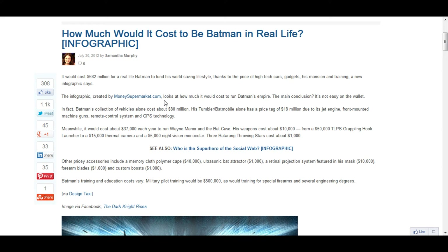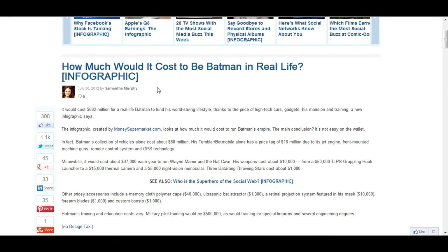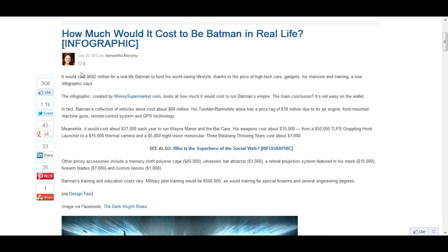Hello YouTube! This video is for people who want to be Batman in real life. This is how much it would cost to be Batman in real life. Initially, it would cost you around 682 million dollars to be real-life Batman. So if you're Bill Gates' son, have fun being Batman.